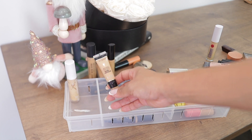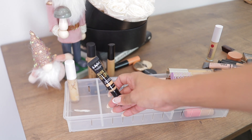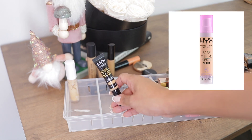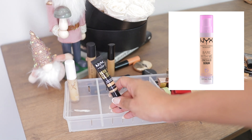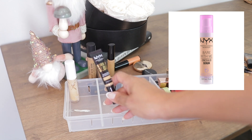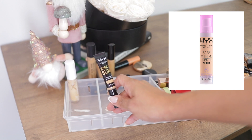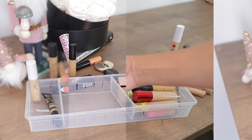This Milani concealer — I never liked it; it's just not enough coverage for me, so it's going. I think I'll keep the NYX one. I also have the serum version from NYX upstairs — the one with the pink cap — and I've used it and really like it. If you're looking for a good hydrating serum concealer from the drugstore, the NYX one is amazing.